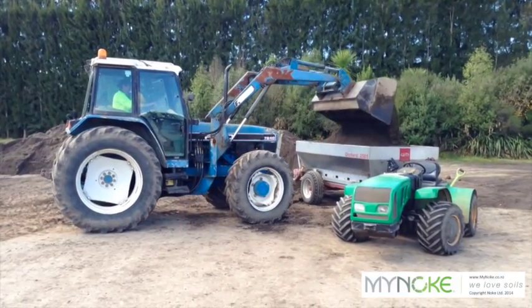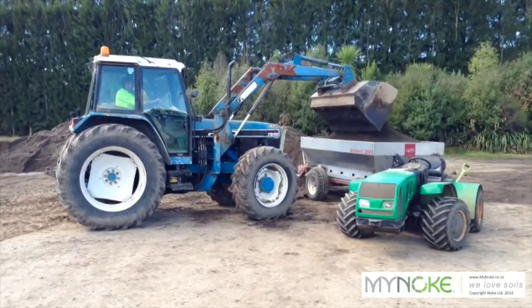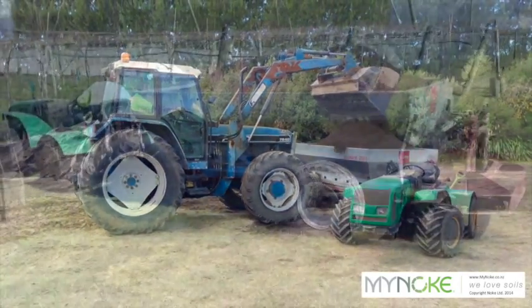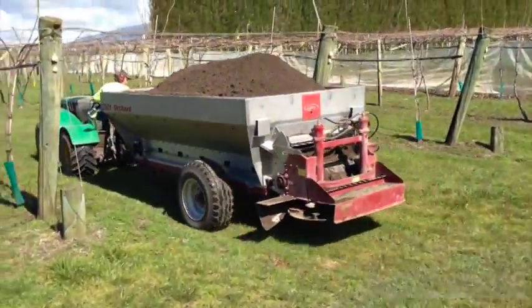What we've done in the past hasn't been enough to get the soil in a good position, so we're speeding the process up by introducing the vermicast and compost into the program.